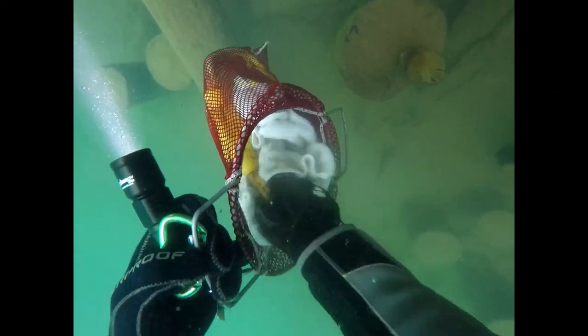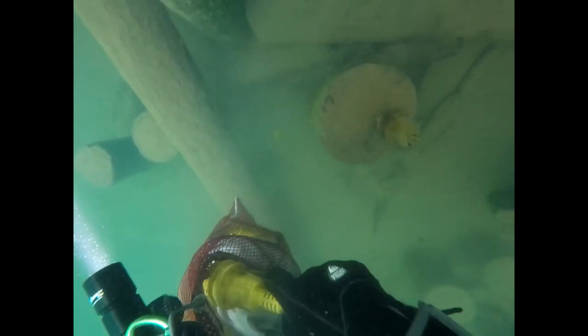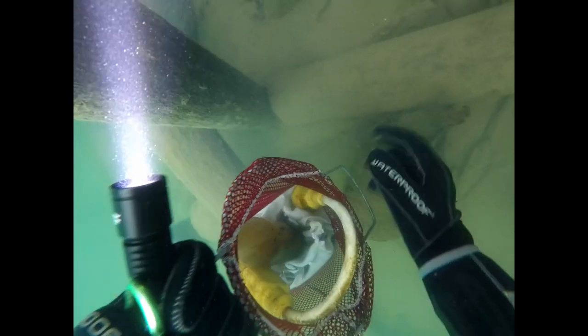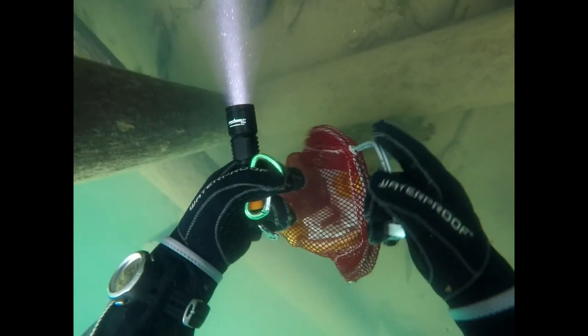The gloves I'm wearing are 7mm gloves — they're pretty cumbersome and it's kind of hard to open little latches and things, but they keep your hands warm. The water in this area this time of year was in the mid-40s, so it's quite chilly.